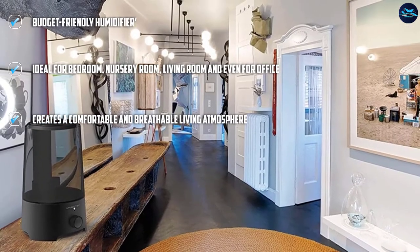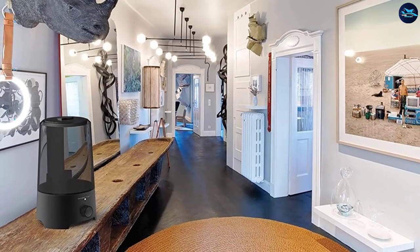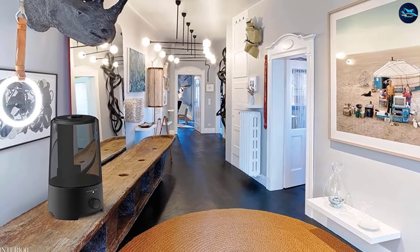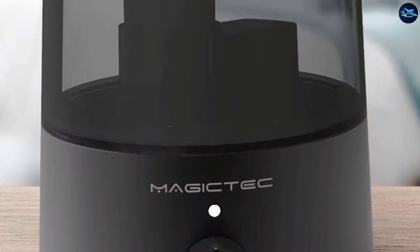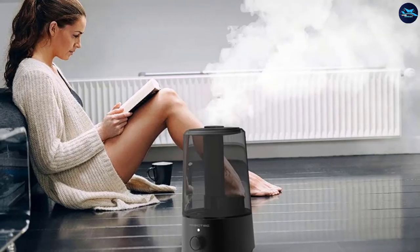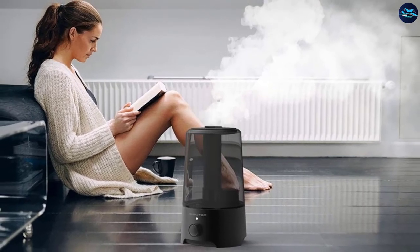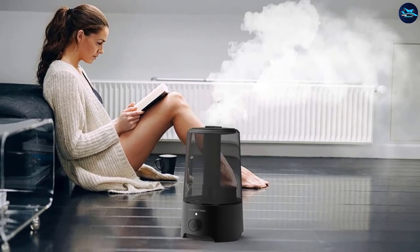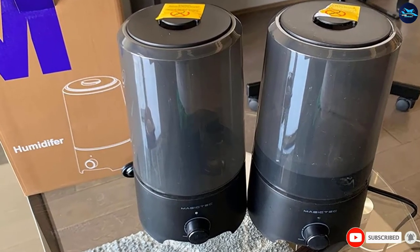This ultrasonic cool mist humidifier has built-in low water protection and automatically directs the flow of mist to places that need moisture while avoiding already-hydrated areas. It is designed with ultrasonic technology and provides super-quiet operation at less than 30 dB. It also has an automatic power-off function that activates when the water runs dry to ensure safety. This humidifier is ideal for the bedroom, nursery room, living room, and office, creating a comfortable and breathable atmosphere especially during winter.